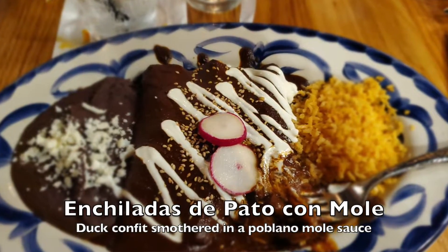Moving on to entrees — Tyra, what did you have? I don't know exactly what it's called, but I know it's enchiladas with mole sauce. It's enchiladas de pato con mole. For my English-speaking friends, that's duck enchiladas covered in mole. Mole is a traditional Mexican sauce — I'm not sure exactly how it's traditionally served, but it is delicious. You can put it on pretty much anything.